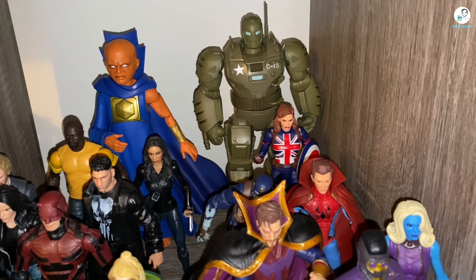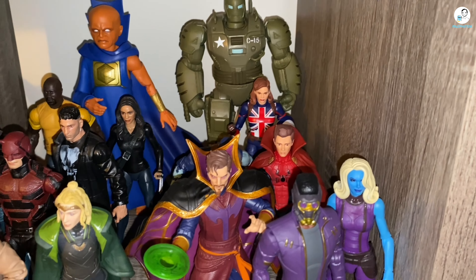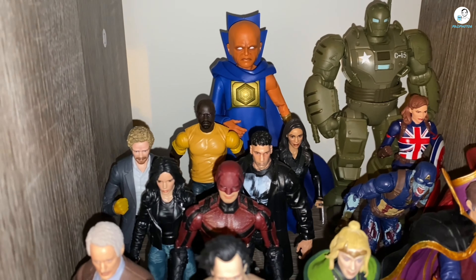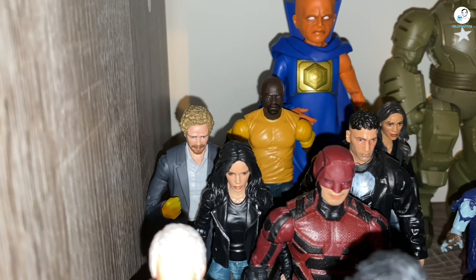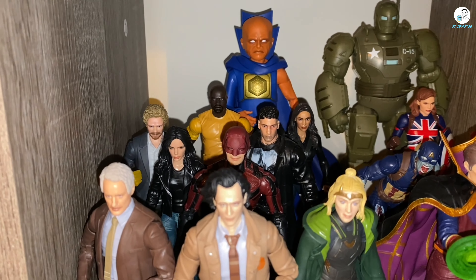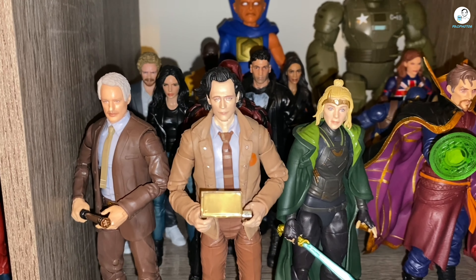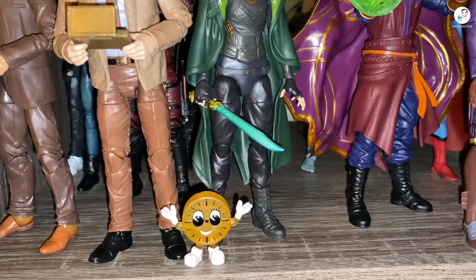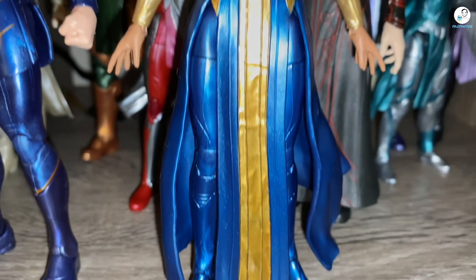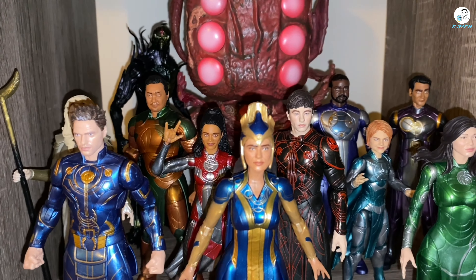This display is essentially the Disney Plus slash Marvel series display. Since my last collection video I added the What If? wave and the Hydra Stomper. I also put the Defenders on here — I just got that Danny Rand figure for a ridiculous price. I also added Sylvie and Mobius, and Miss Minutes, which came with a Funko Pop.